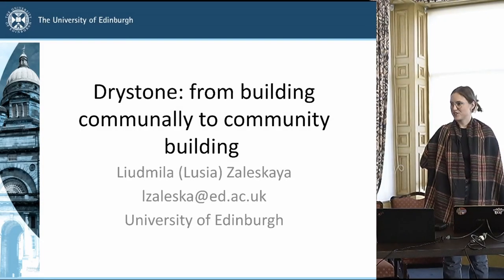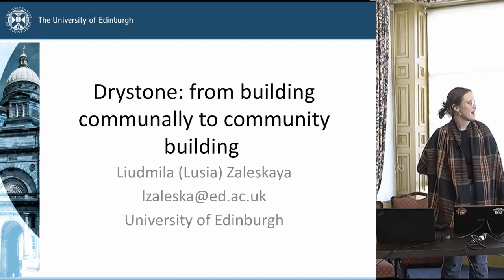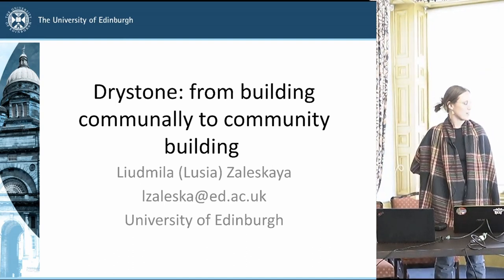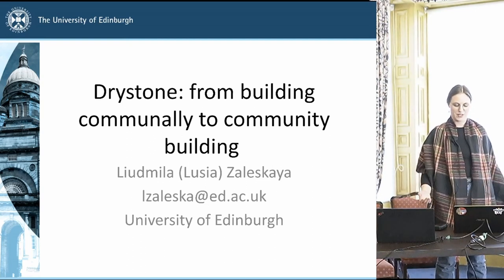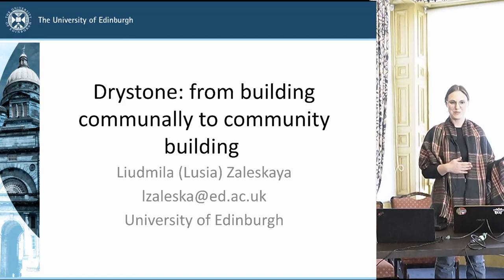Hi everyone and thank you so much for having me here and allowing me to ramble for a bit about drystone. This is really going to be very explorative because it's very much a work in progress in connection to my PhD, and it's more of a tangent than the main subject matter too.